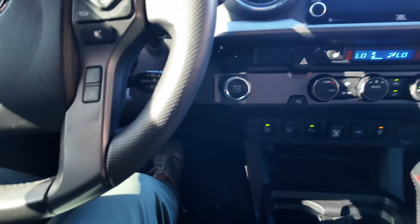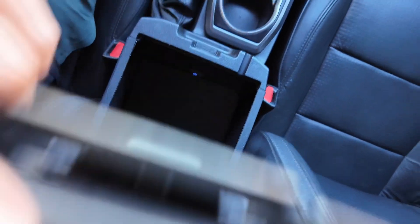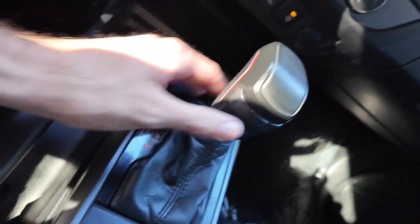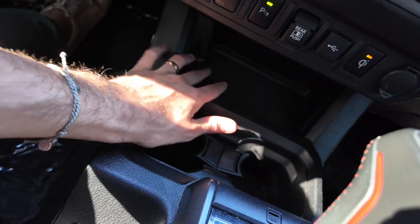You get that start engine stop button right up there. With that you get a center console right down here with a USB port over there and cup holders. Nice shifter — the TRD shifter. You also get cup holders and a wireless charging pad down there.